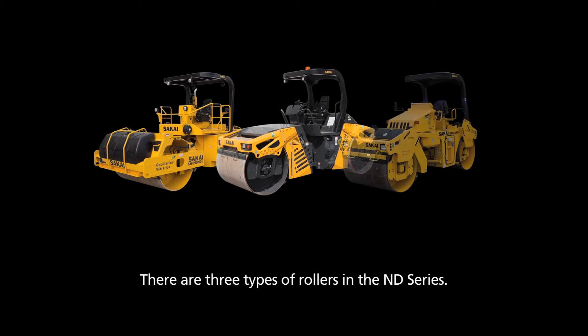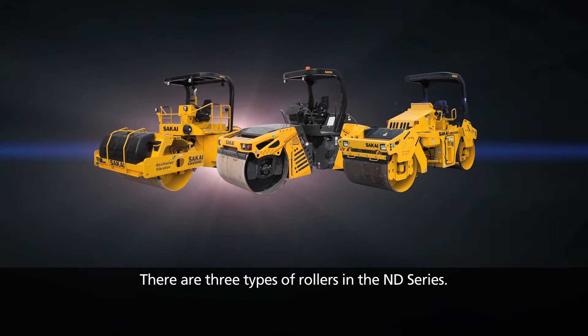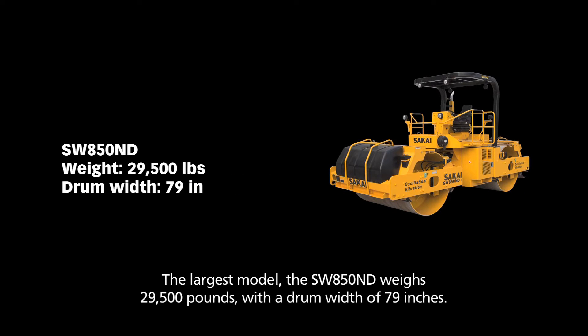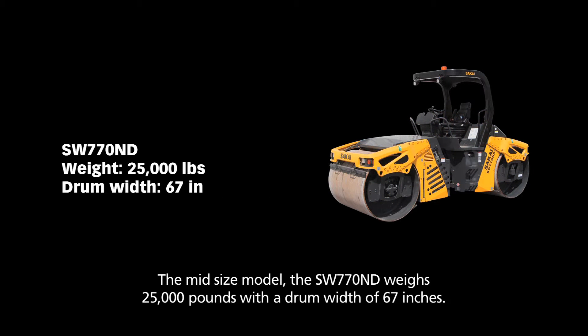There are three types of rollers in the ND Series. The largest model, the SW850ND, weighs 29,500 pounds with a drum width of 79 inches. The midsize model, the SW770ND, weighs 25,000 pounds with a drum width of 67 inches.